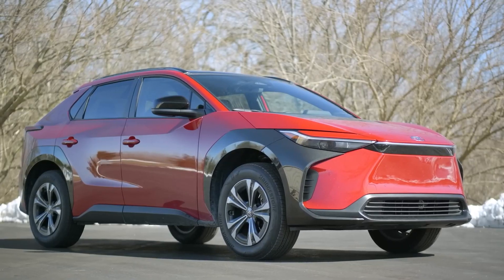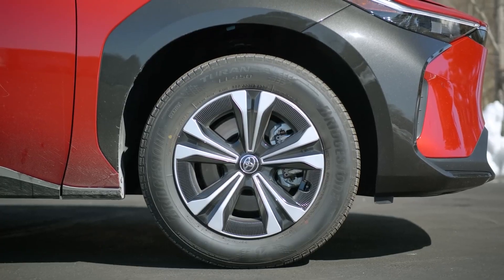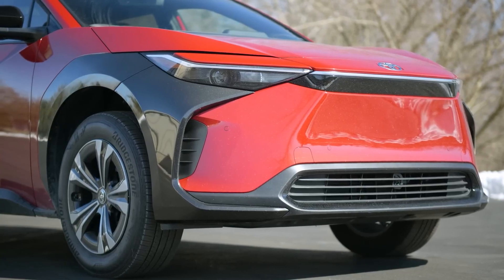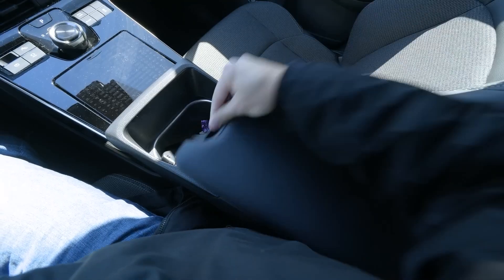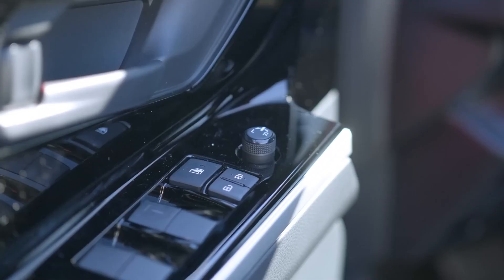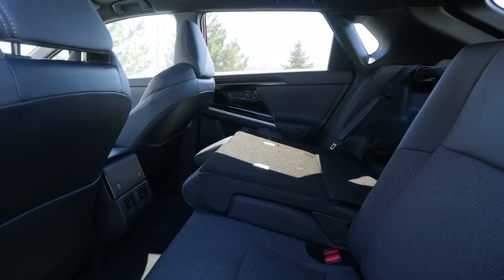Despite the shortcomings of their first EVs, Honda and Toyota look likely to make big gains in the future. Honda is responding to the criticism of the Honda e by launching the much larger and competitively priced Prologue for 2024, set to start at roughly $45,000 and provide seating for five people comfortably.